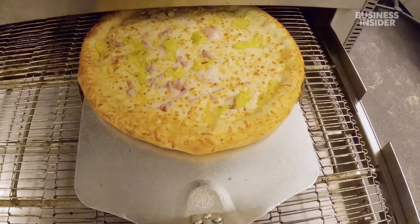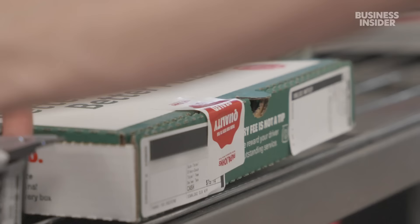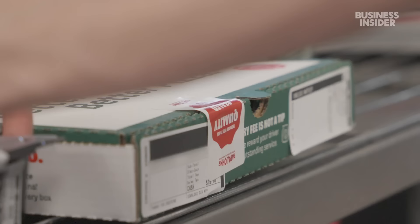Each pie gets a run through the belt oven for about five minutes. But even with this new tech, big game days aren't any less stressful. The stakes are extremely high — it takes a lot of labor and it's all hands on deck.